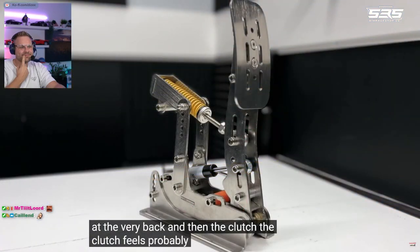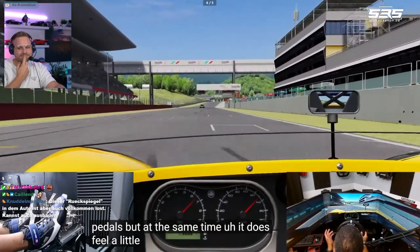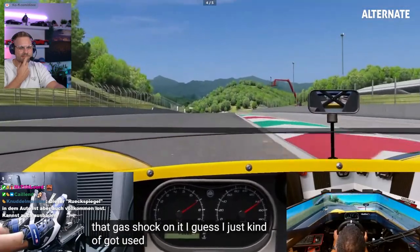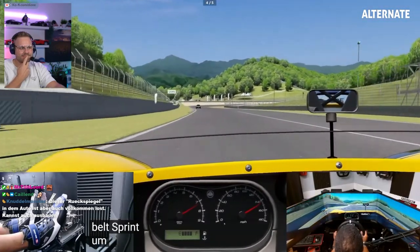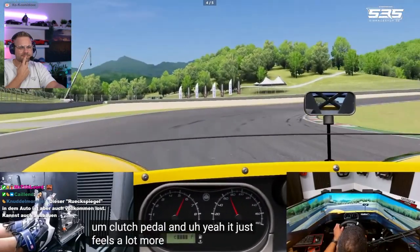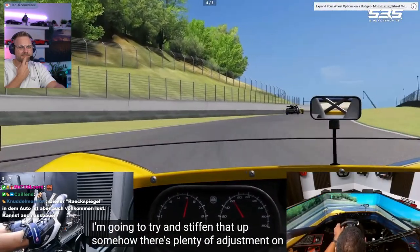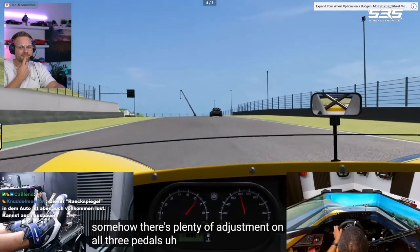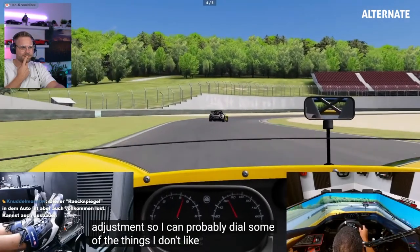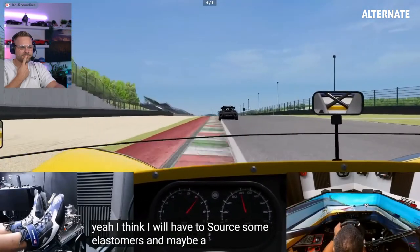And then the clutch — the clutch feels probably the best of the pedals. But at the same time it does feel a little bit too soft, even with that gas shock on it. I guess I just kind of got used to the feeling of the Heusinkveld Sprint clutch pedal, and it just feels a lot more loose than that one. So I'm going to try and stiffen that up somehow. There's plenty of mechanical adjustment on all three pedals, so I can probably dial some of the things I don't like out. But I think I will have to source some elastomers and maybe a spring for the brake.